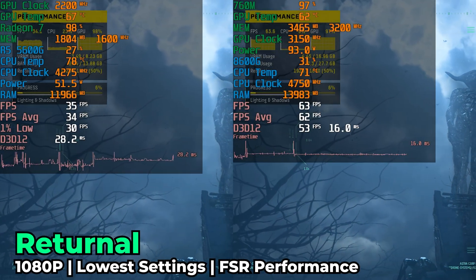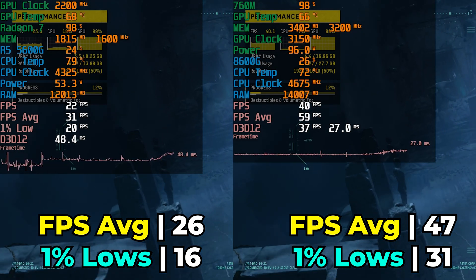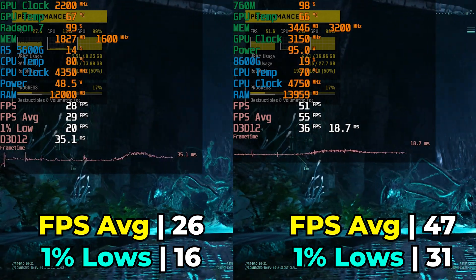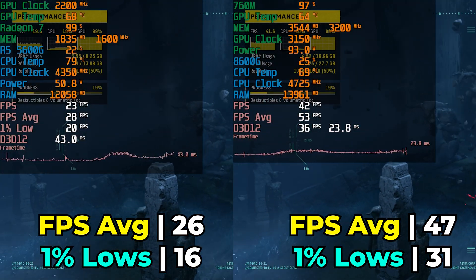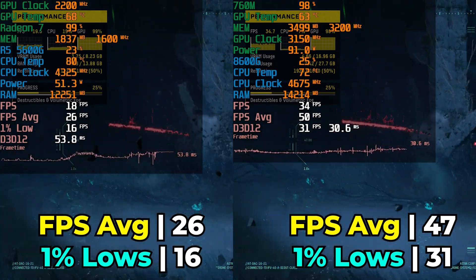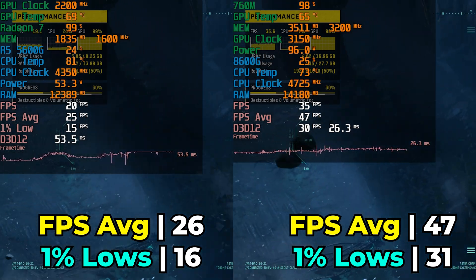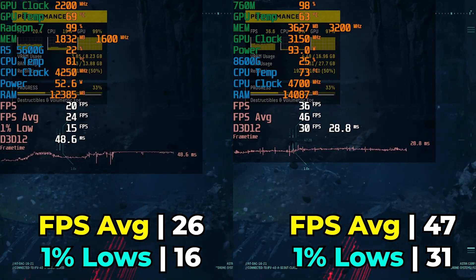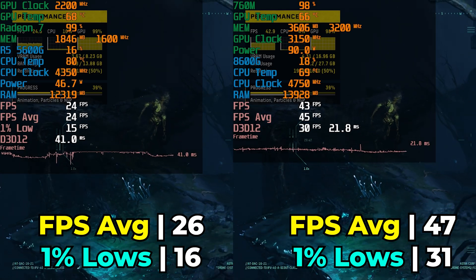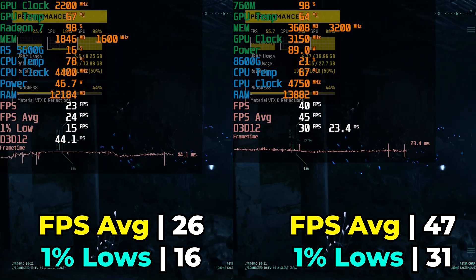Returnal is a title that has destroyed most mini PCs tested. The 5600G at lowest in-game graphics settings with FSR at the performance preset can't even hit a 30fps average, and those 1% lows are disastrous as shown in the frame time chart. The 8600G's 760M isn't doing amazingly either, but it achieves a 47fps average with 31 1% lows — an actually playable experience. By comparison, the 5600G's 26fps average with 16 1% lows means you're in for a rough time.